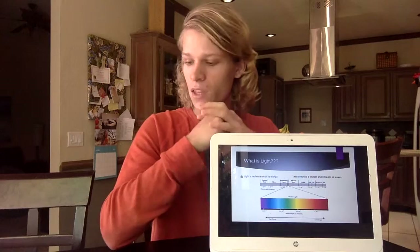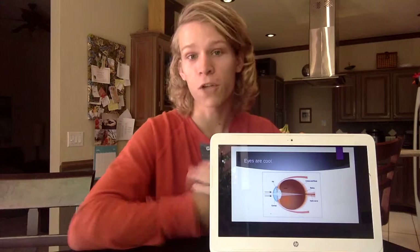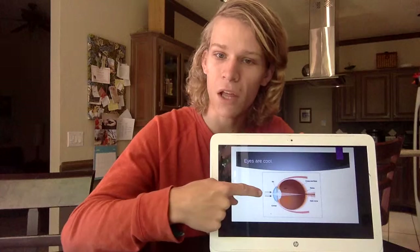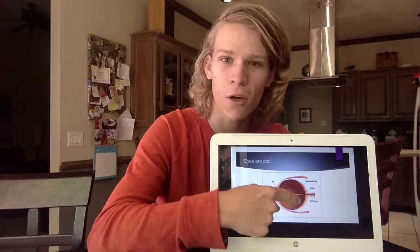Now that you know a little bit what light is, I'm going to explain how our eyes see light. Leslie Samuel, a professor at the University of Boston, posted something on the website Interactive Biology. He described how the eyes work. These waves of light go into the lens of the eyeball, which is right there, and then the lens refracts it to the back of the eye, where we have rods and cones. These rods and cones sense the waves of light, send signals to your brain, and your brain processes what the light is and tells you what you're looking at.